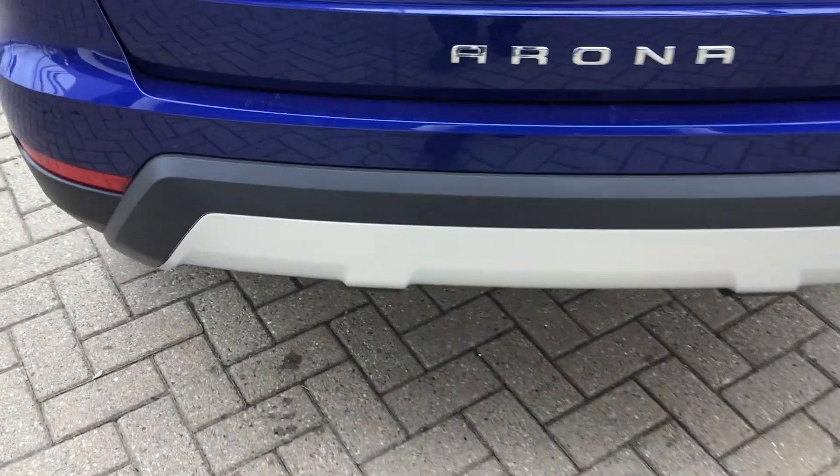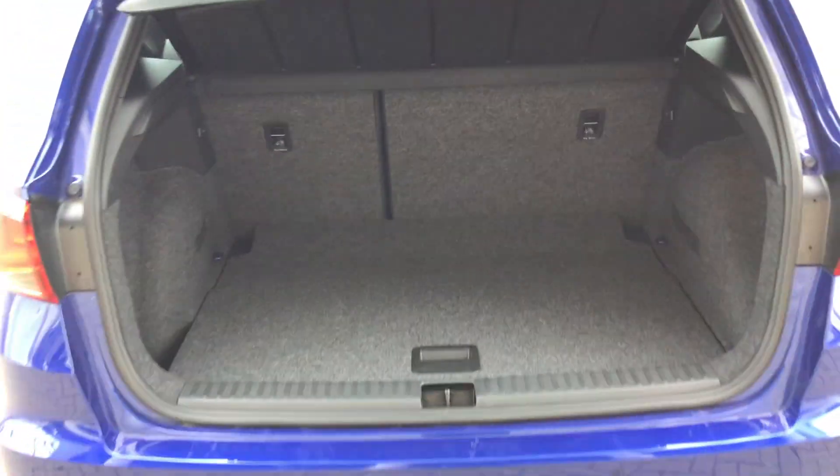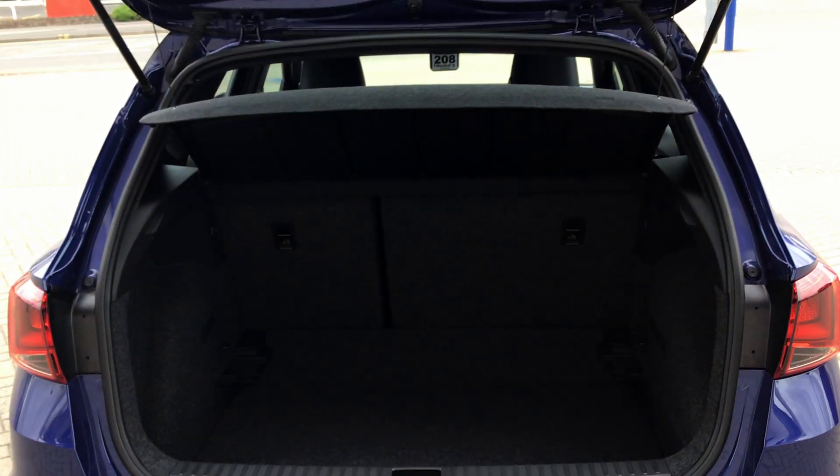I'll show you the boot as well. As you can see, you do have the double floor boot — that's with the boot at its highest position. If you drop the boot down, that gives you the maximum capacity as well.